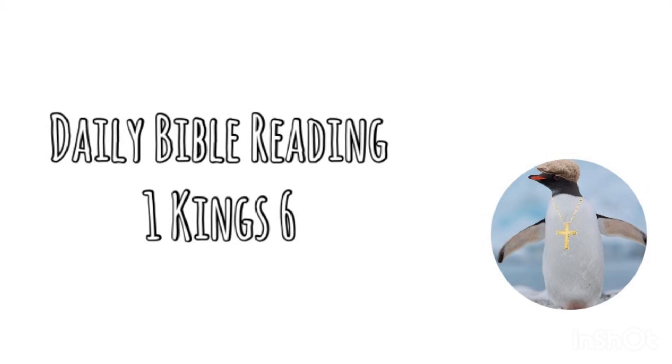Now the word of the Lord came to Solomon concerning this house that you are building. If you will walk in my statutes and obey my rules and keep all my commandments and walk in them, then I will establish my word with you, which I spoke to David your father, and I will dwell among the children of Israel and will not forsake my people Israel.